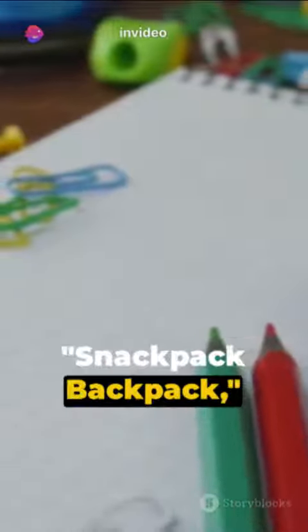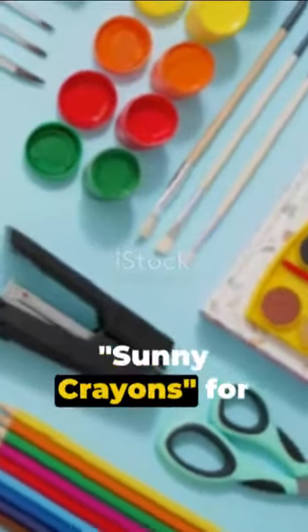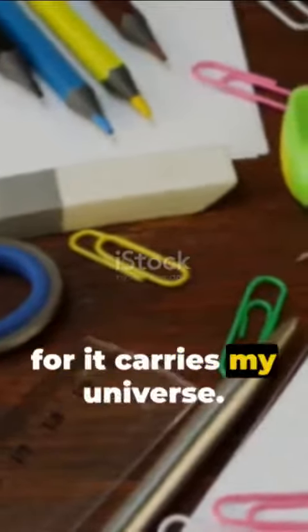Finally, the snack pack backpack, carrying all these treasures. My favorites? The sunny crayons, for their ability to bring color to my world. And the snack pack backpack, for it carries my universe.